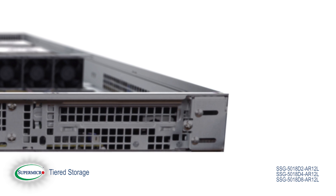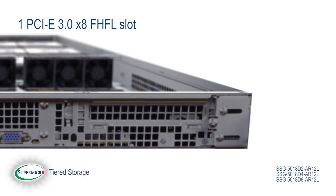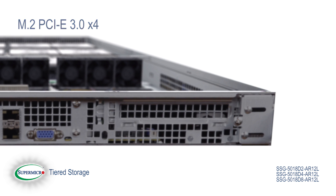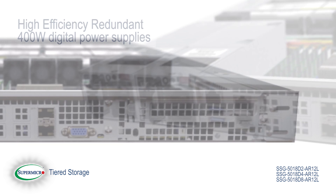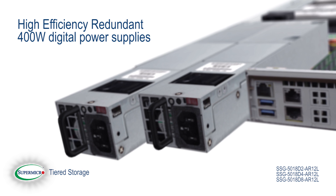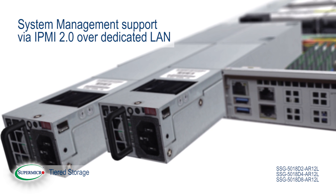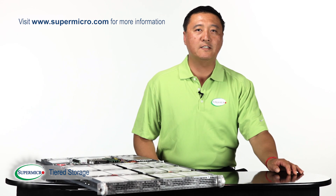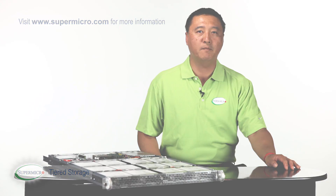Expansion compatibility includes one PCIe Gen 3x8 full-height full-length slot, M.2 PCIe Gen 3x4, and mini PCIe with mini SATA support, along with high-efficiency redundant 400W digital power supplies and system management via IPMI 2.0 over dedicated LAN. Talk to Sumico or visit www.sumico.com for more information.